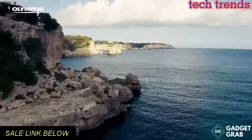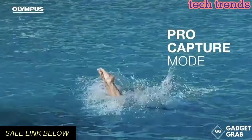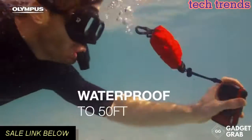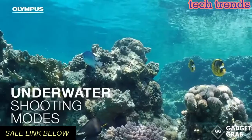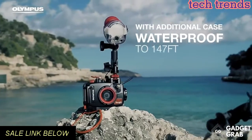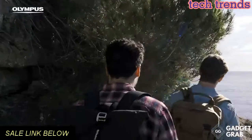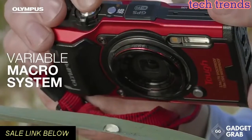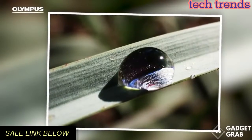Maximum 8x zoom, TruePic 8 back-illuminated CMOS image sensor. Variable macro system comprised of 4 macro shooting modes with magnified shooting up to 1 cm from the end of the lens. Five underwater shooting modes including underwater microscope, and 3 underwater white balance modes. Records 4K movie and full HD at 120 frames per second high-speed video.